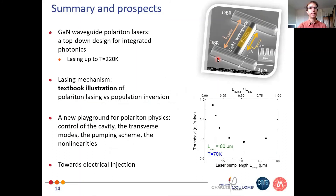In summary, we have demonstrated a top-down approach to designing gallium nitride waveguide polariton lasers. We illustrate in a clear way the difference between a polariton laser and a standard semiconductor laser. We have a new playground for polariton physics with controlled cavities, control of transverse modes, pumping schemes, and nonlinearities — and we are currently working on electrical injection.